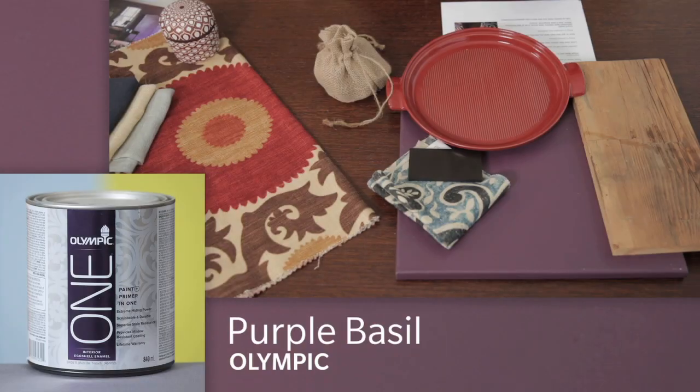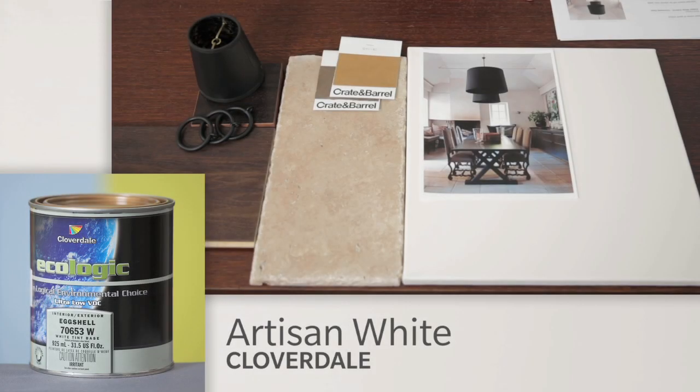My favorite of the bold accents is Purple Basil by Olympic Paints, and for the neutrals it's Artisan White because I love whites and it feels old world and very warm. Enjoy the trend paint colors and remember — it's all about how you use them and what you pair them with.